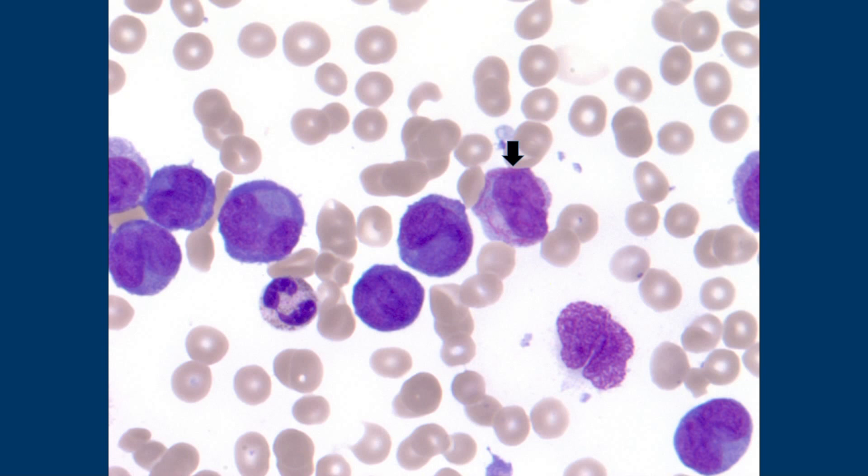But if you have the classic 15;17 translocation, they respond very well to ATRA. APL is one of those things where pathology is really important, because if you can get the patient through the first two weeks of treatment, they do extraordinarily well. I can't think of any APL patient I've had that has relapsed. But they're the ones that come in already in DIC, or already have brain bleeding — they get coagulopathic problems with this disease.